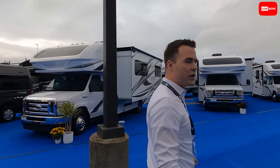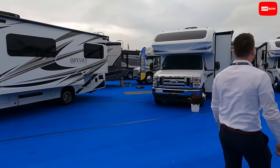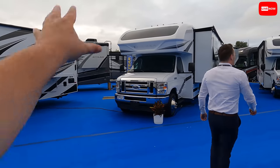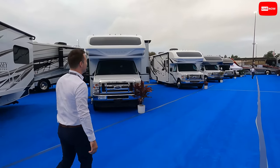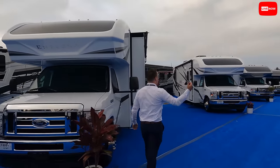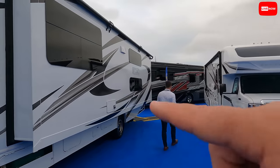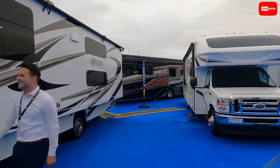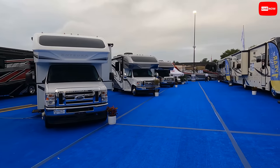Let's check out the Odyssey with the bunk floor plan. They have the 24B, 26M, 30Z, and 31F here. We're heading into the 31F now — it has bunk beds. And over there is the 30Z, plus the Integra Esteem with the new partial body paint. I've never seen this many Integras at one time!